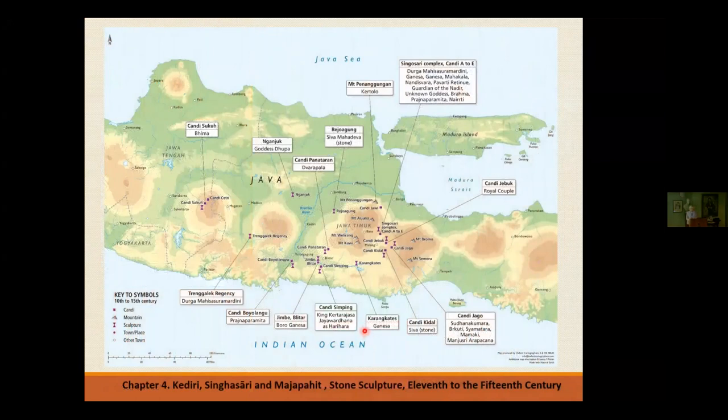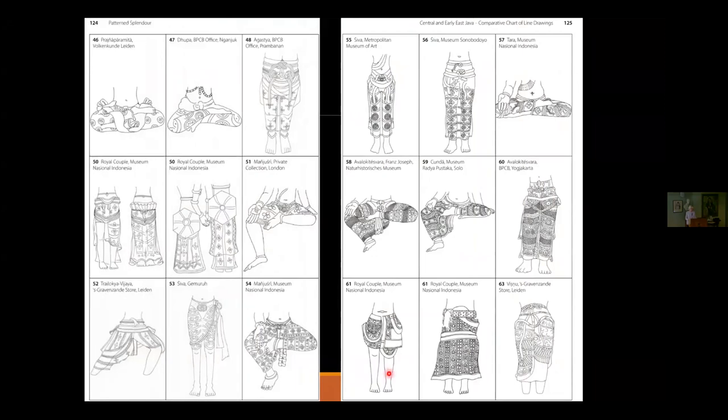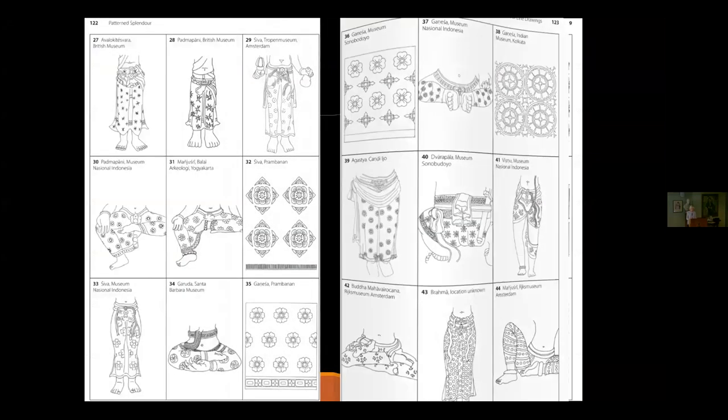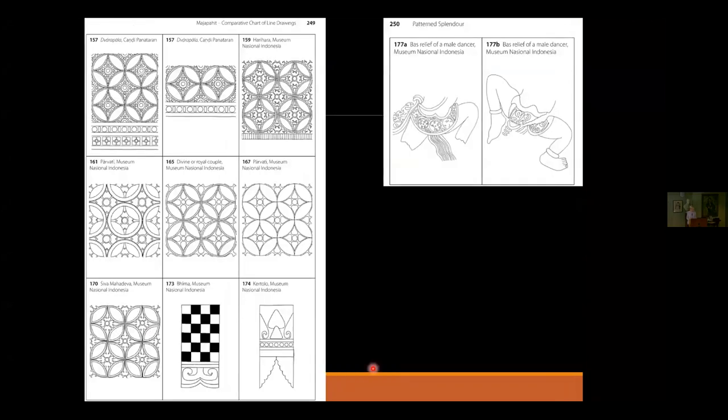An East Java map shows where all the chandis were for East Java. The greater number are all based around the Brantas River with two volcanoes, the heart of the Singhasari period and many Majapahit ones as well. At the end of each chapter appear the sculptures and the drawings — the number referring back to the actual sculpture in the book. You can see how in Central Java, designs show the lower half of the body, then in East Java you get a sheet or flat cloth, and things change completely. Then right at the end, during the Majapahit period, you get the same repeated Kawung design — very simple and simplistic.